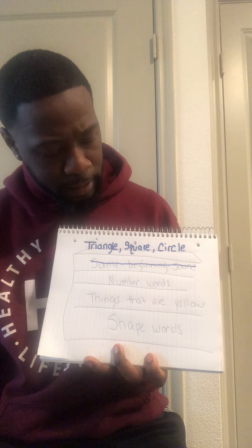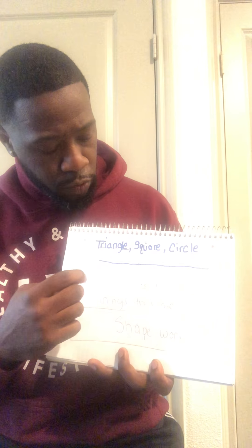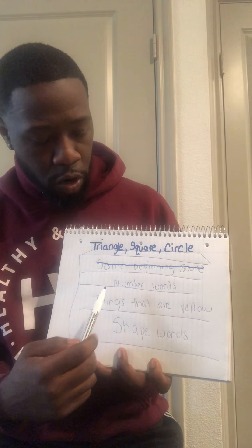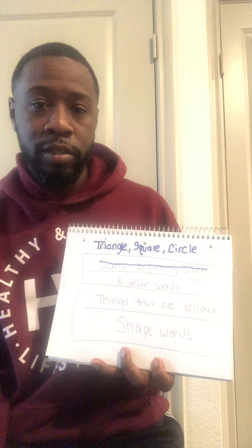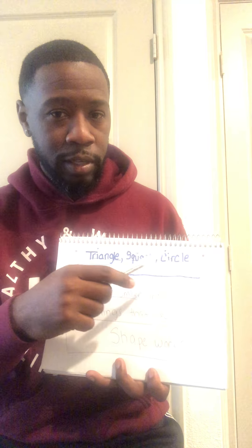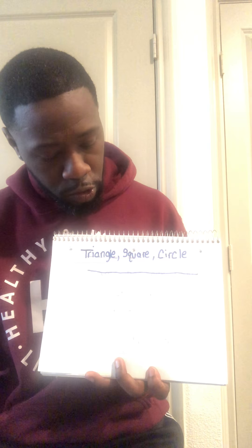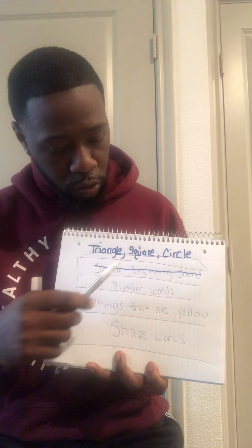Now let's move on to the next one. Are these number words? Are triangle, square, and circle number words? Is triangle a number? Is square a number? Is circle a number? If you said no, you are correct again, because triangle, square, and circle are not number words. So we can cross out this one as well.